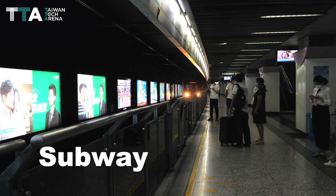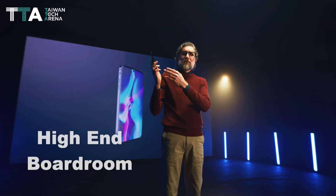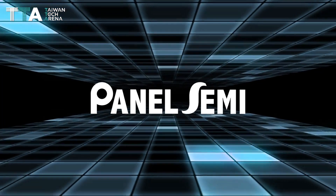Robotic and subway applications, museums, high-end boardroom applications, and many more. Visualize different with Panel Semi.